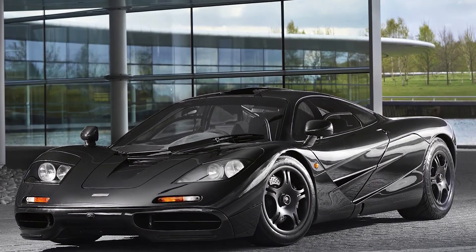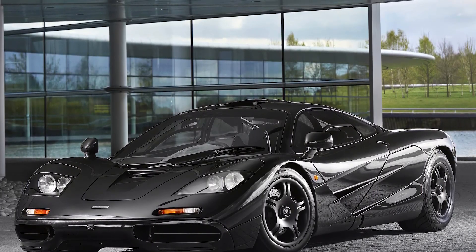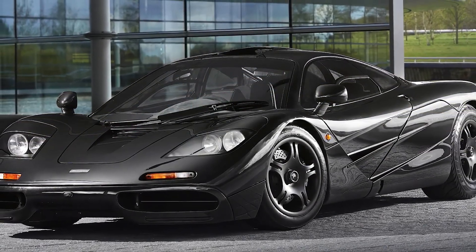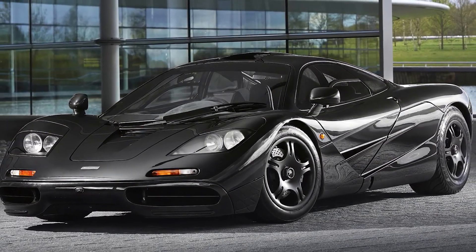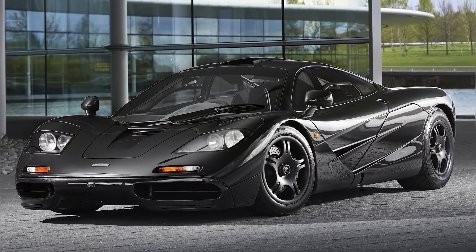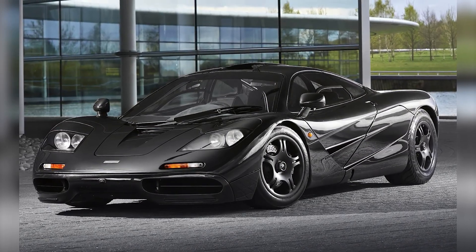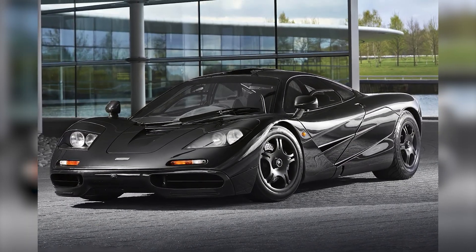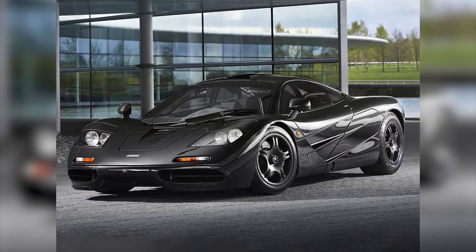This achievement was possible due to the pioneering use of advanced materials, cutting-edge technologies, and the powerful BMW V12 engine. The exclusivity and rarity of the McLaren F1 contribute to its high market price, reaching $20 million or more in some cases. Only 106 units were produced, limiting its availability and increasing its appeal to collectors and car enthusiasts. Additionally, the maintenance and preservation of these vehicles require meticulous care, adding value to these unique pieces of automotive history.